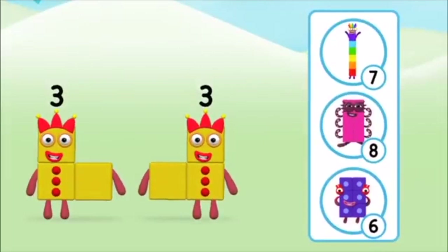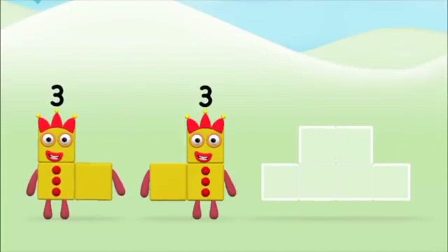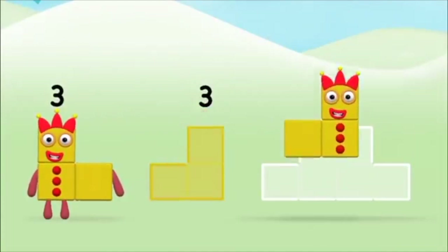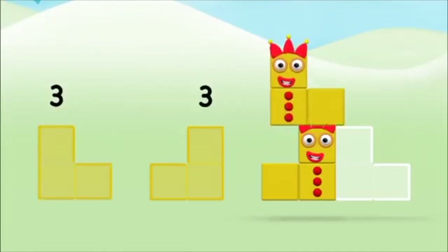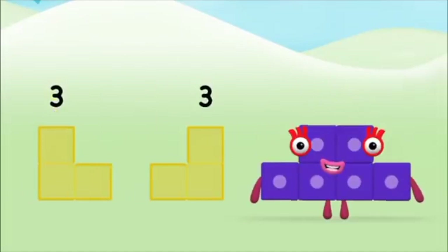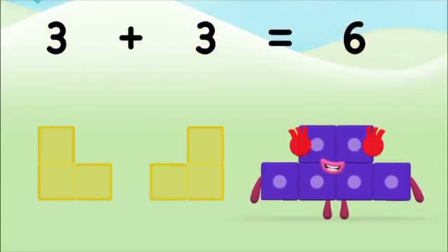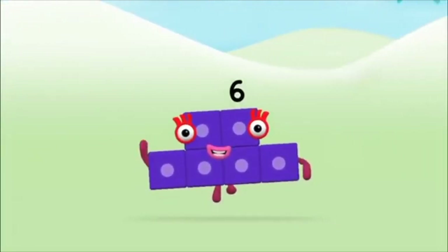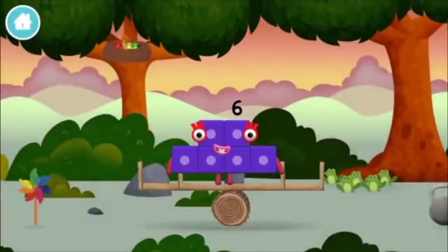Which number block do you think adding three and three will equal? Well done! You were right! Now can you add the number blocks together? Three, three, three plus three equals six. Well done! You made number block six. You made a new number block.